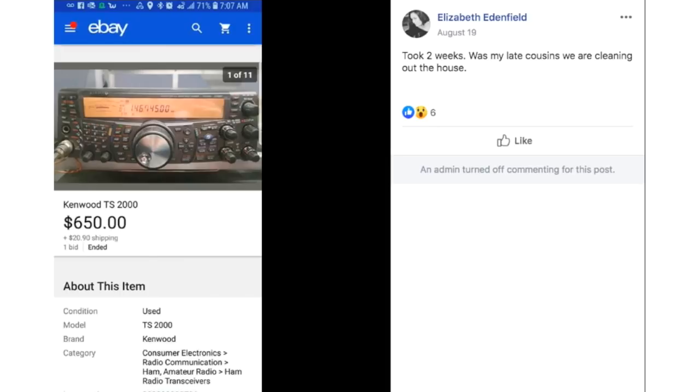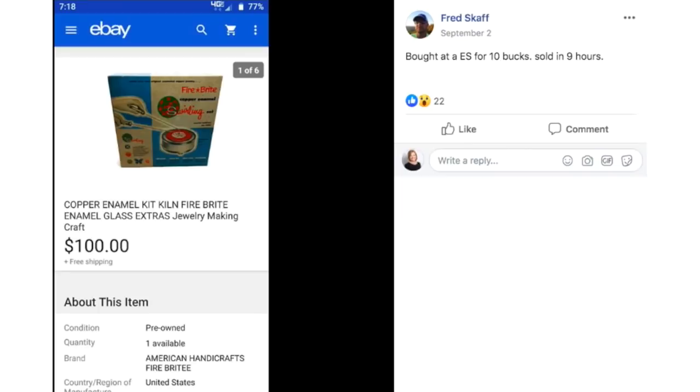Elizabeth has another radio item from cleaning out her late cousin's house — free to her. It looks like a Kenwood radio or receiver and it took two weeks to sell. It sold for $650.